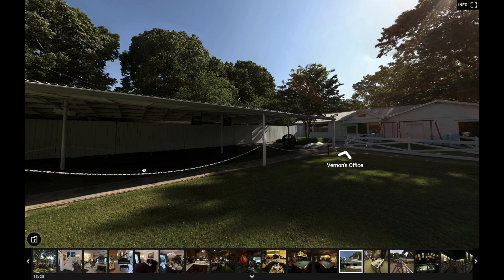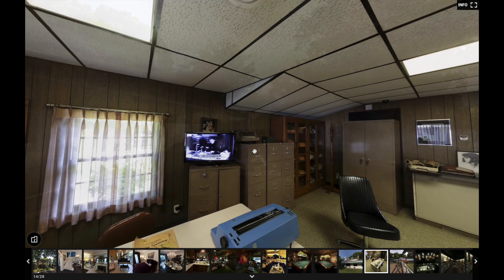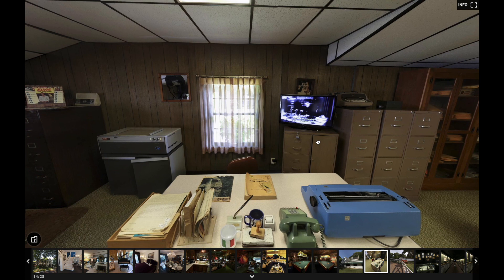So let's go inside Vernon's office and look around. Right now we're standing in the middle of the office.